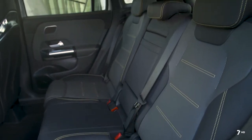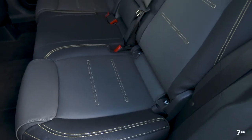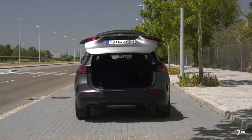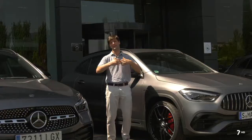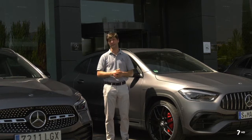Ganamos casi 12 centímetros en la parte trasera para los ocupantes, e incluso la banqueta opcionalmente se puede regular. También ganamos en maletero: 15 litros más capaz, y además tenemos un habitáculo interior más elevado que nos da mayor visibilidad y por tanto también más seguridad a la hora de conducir.